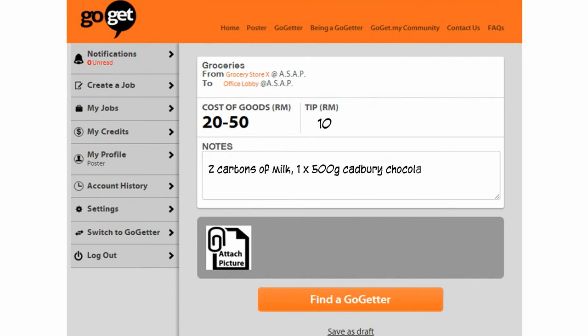Just tell us the cost of goods, how much you're willing to tip, any additional notes, or attach a photo for the GoGetter to get exactly what you want. And then click on Find a GoGetter to post a job.